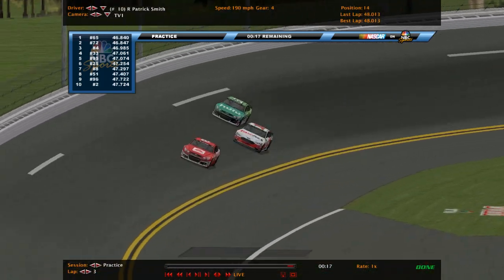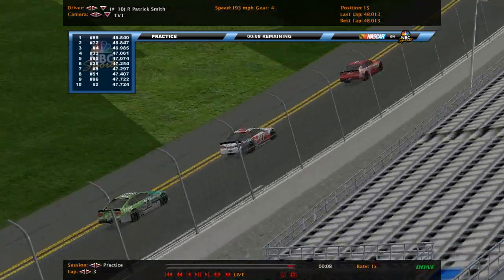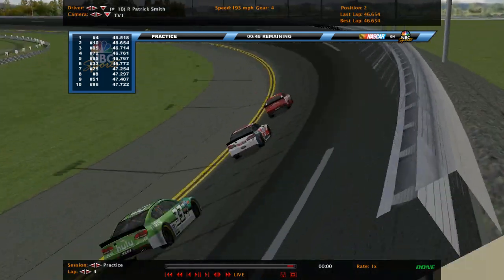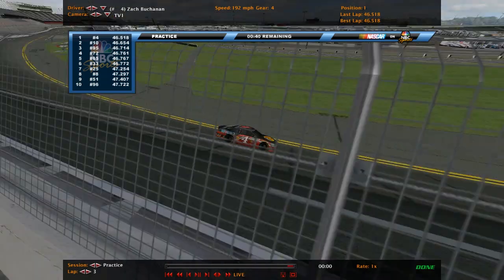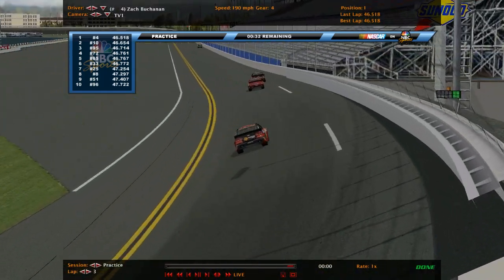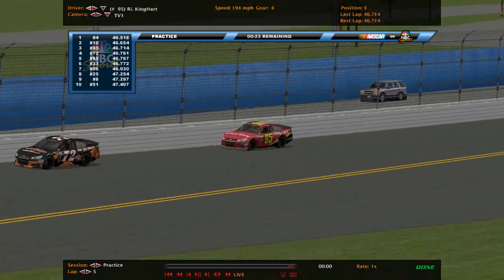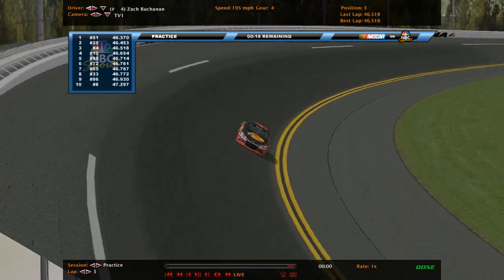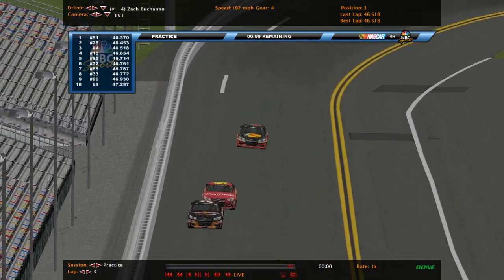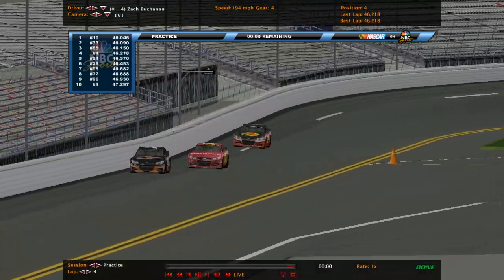These two are trying to pick up Patrick Smith in the 10, hoping to get him in the field. 10 seconds remain. Daniel Voil and Patrick Smith move to the top, putting DJ Curtis on the bubble. Zach Buchanan moves to the top. DJ Curtis and Jack Porkins also to the top. This will end the session — it's Patrick Smith back to the top.